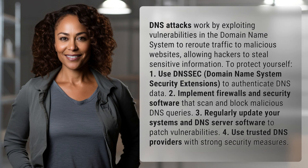DNS attacks work by exploiting vulnerabilities in the domain name system to reroute traffic to malicious websites, allowing hackers to steal sensitive information.